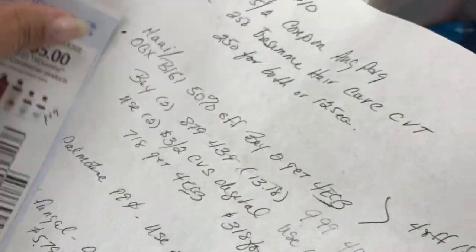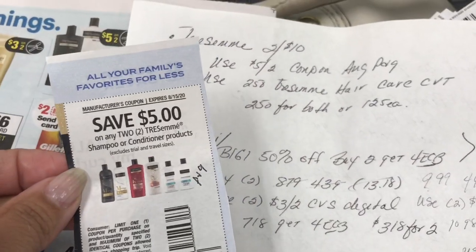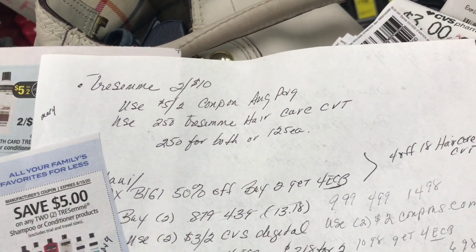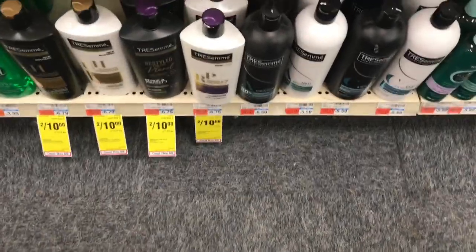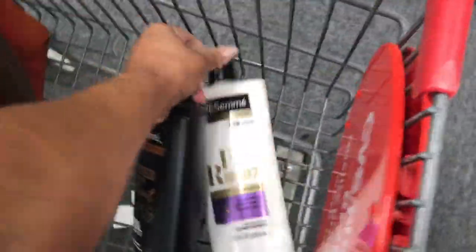Here is my breakdown: two for ten, I'm going to use this five dollar coupon from the August P&G, and I also have a two dollars and fifty cents off Tresemmé hair care CRT. I'm going to pay $2.50 for both, or $1.25 each. I'll grab two and put them in my cart.